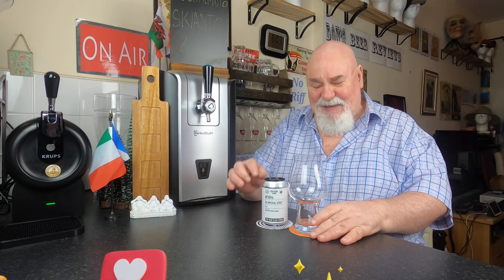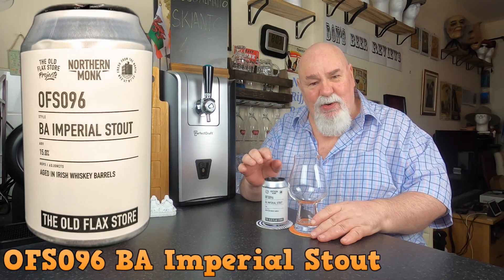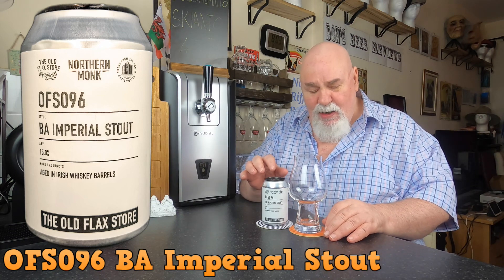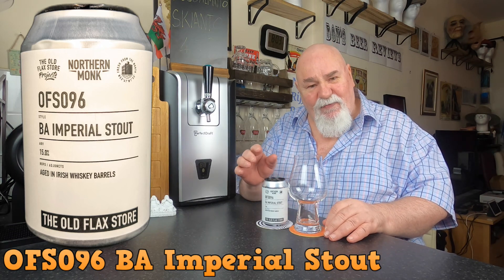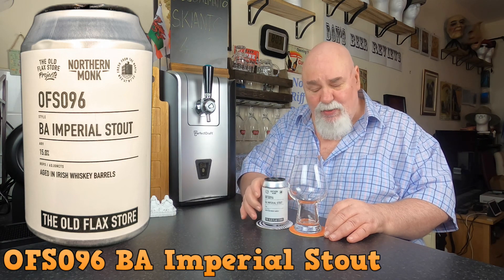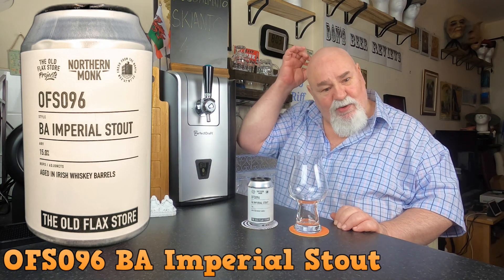Hello there, welcome back. This one is from my Northern Monk subscription box from December 2022, and it's one of their Old Flax Store series — OFS. This is number 096, and the theme this December was Ireland.